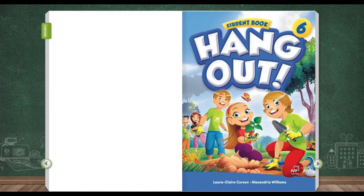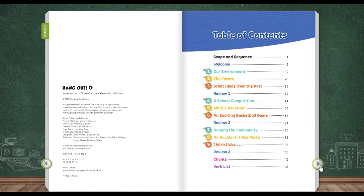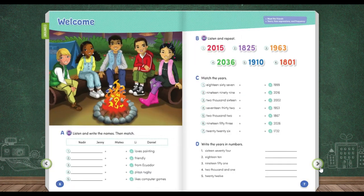Hello, Grade 6. Welcome back with Mr. G. Today we are going to study Student Book Hangout Grade 6. Please prepare your book and your pencil. We are going to do page 6.